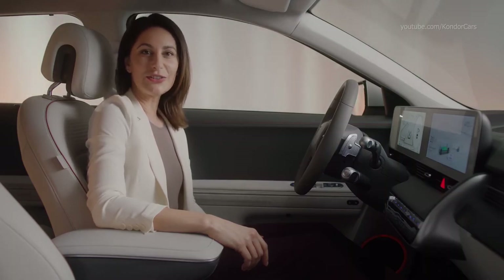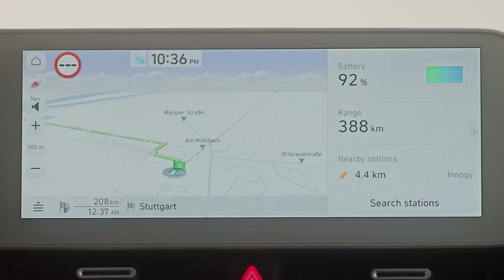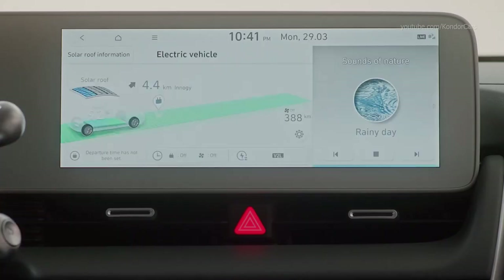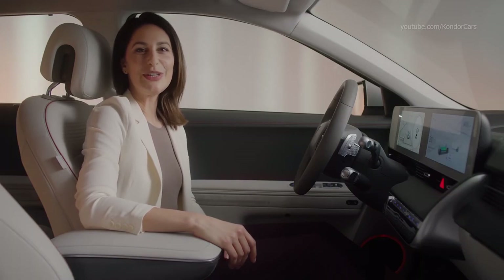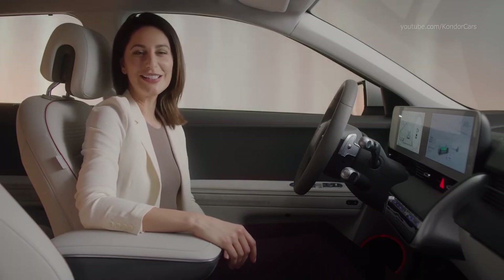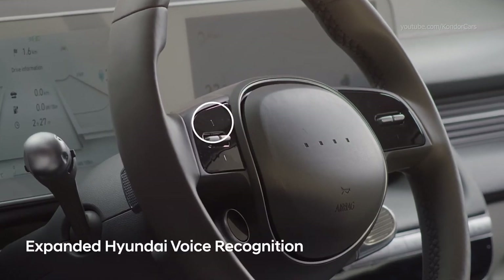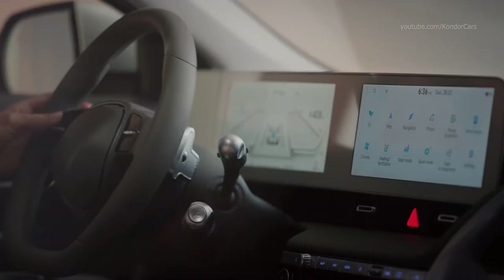With the infotainment screen, which is a digital touch screen, I can easily access the built-in navigation, check up on my battery percentage and driving range, and connect to Android Auto or Apple CarPlay. It is also possible to enjoy a hands-free experience with the expanded Hyundai voice recognition. With this button on the steering wheel and a simple voice command, I can activate and control features like climate settings or navigation.